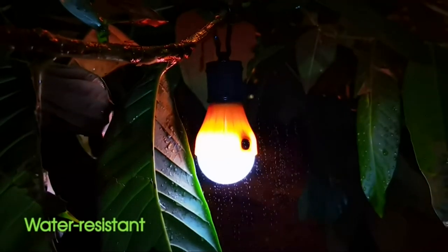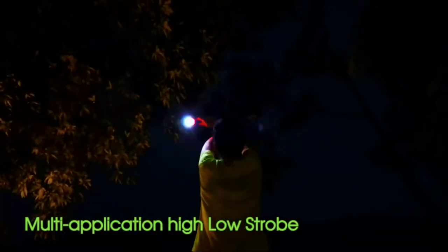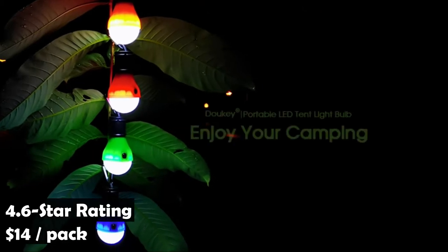The light has a three-mode capability: full brightness, half-brightness, and SOS flashing. The four-pack Dookie LED Camping Light has an average rating of 4.6 stars on Amazon and sells for $14 per pack.